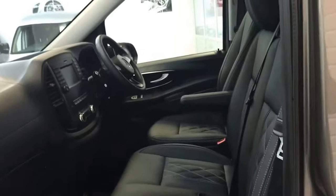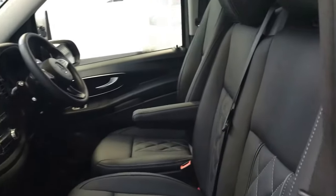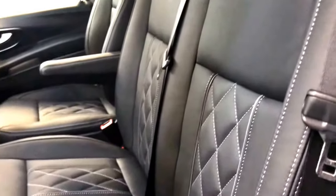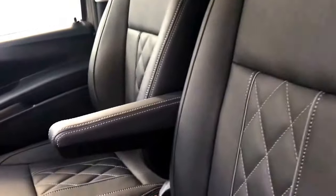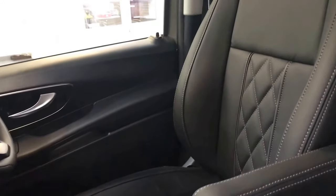Now inside, this has had a premium leather retrim — this is genuine premium leather, not covers, man-made leather or anything like that, with contrast stitching. It's all brand new, so it smells beautiful in here.